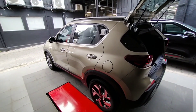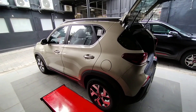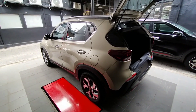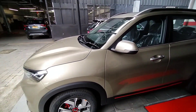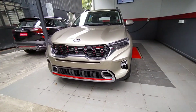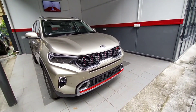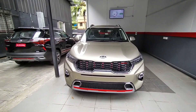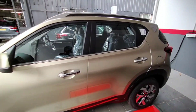Now it's a decent looking compact SUV. The model is available with a 1.2 litre engine, with both manual and automatic transmission options.